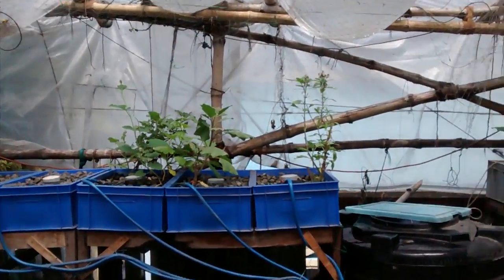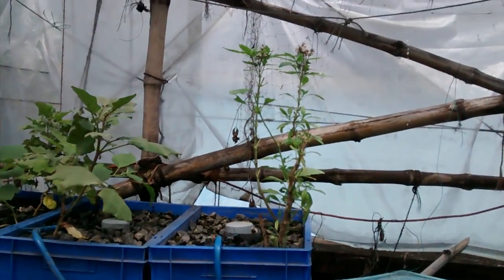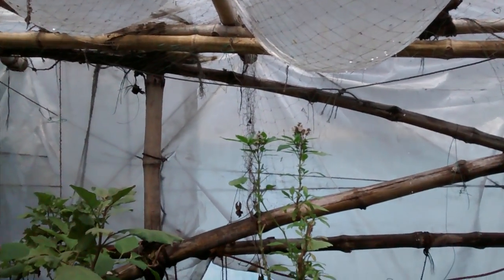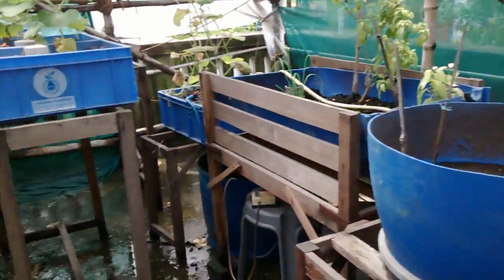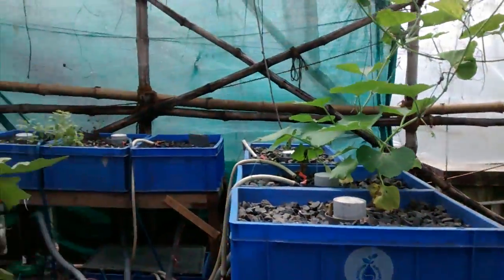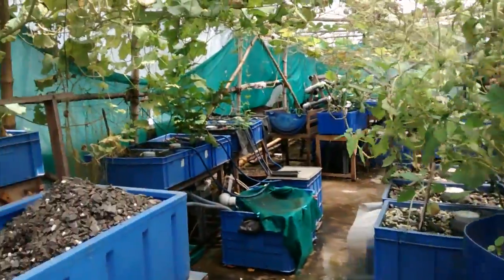We started to put our tomatoes in early this year — we have some fresh ones. And the basil is blooming. The vertical garden is a little ragged but it will get filled up pretty soon.